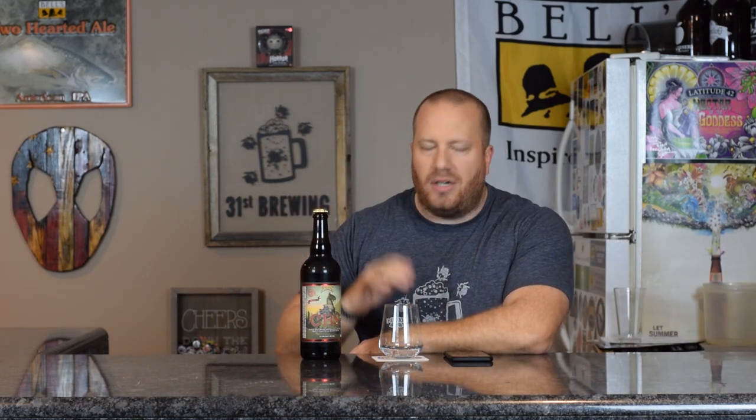I did buy two bottles of the 2018 version. So if you don't know, this is an Imperial Stout brewed with chocolate and coffee, and aged in maple bourbon barrels.